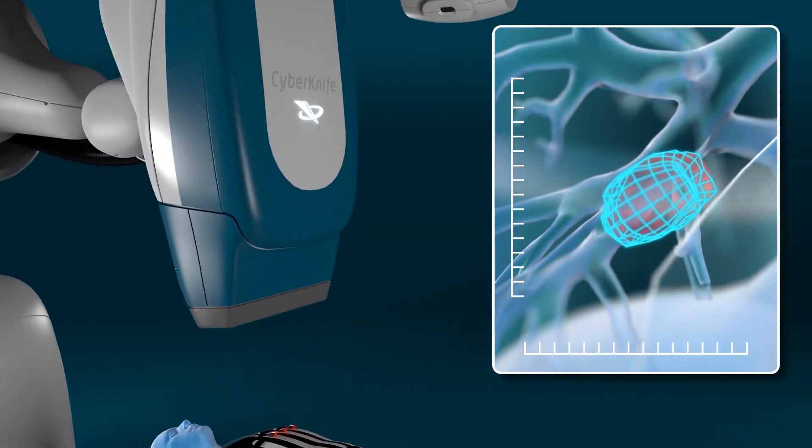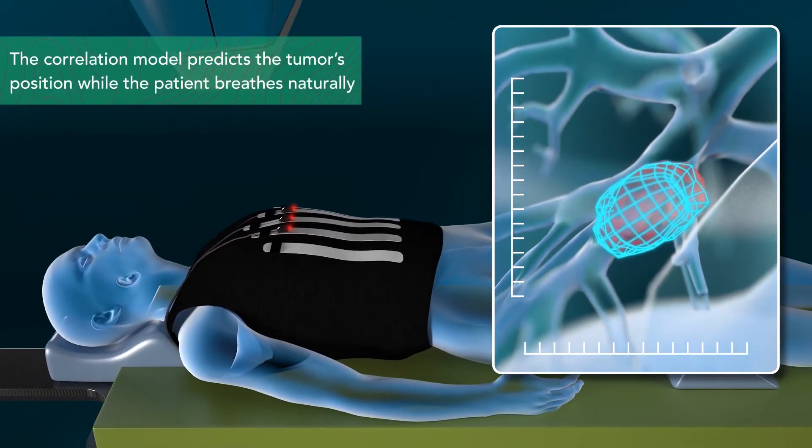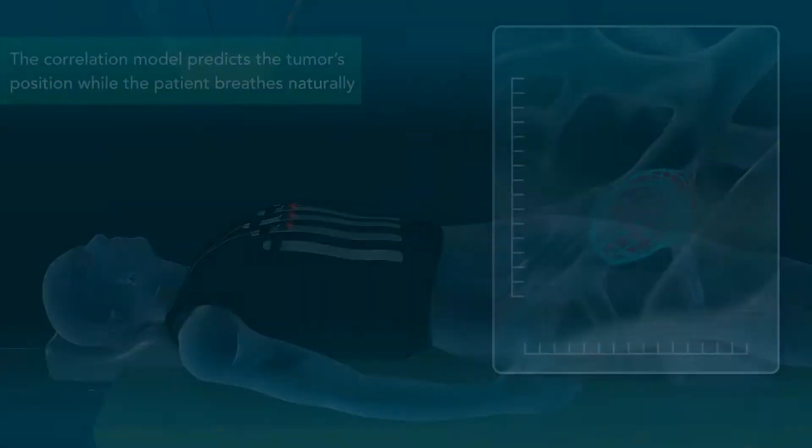The CyberKnife S7 system with Synchrony then uses the correlation model to predict the tumor's future position as the patient breathes naturally.